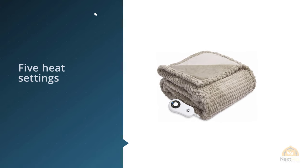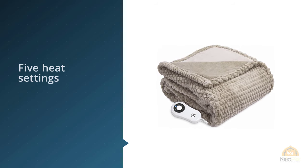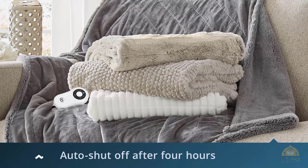You don't have to worry about forgetting to turn it off, and the power cord is over eight feet long for added convenience. Note that this blanket is available only in one size.